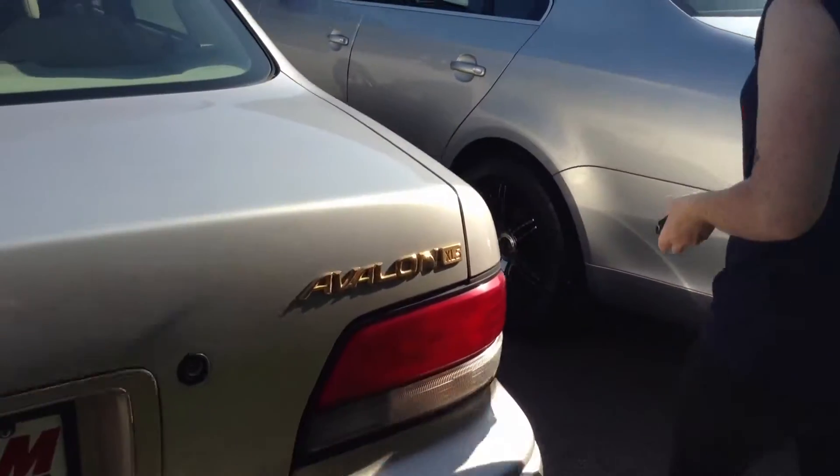It actually looks pretty clean in the trunk here, and there is tons of space, so that's nice. This is the XLS version of the Avalon.